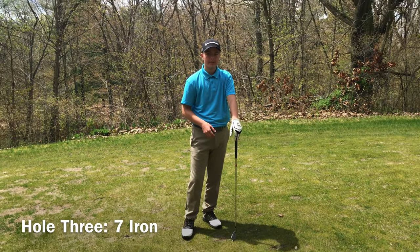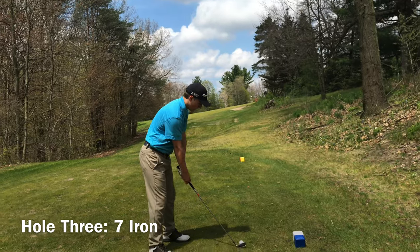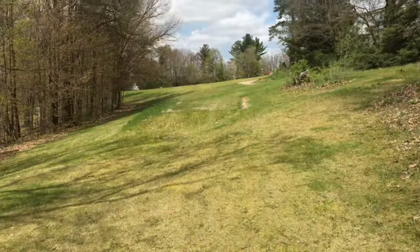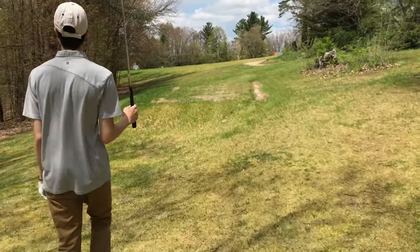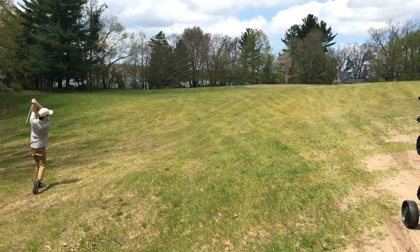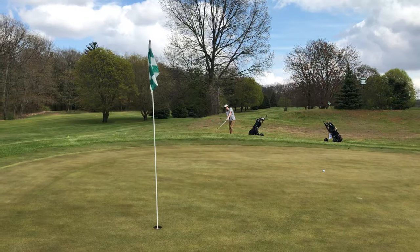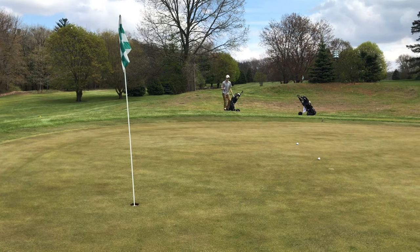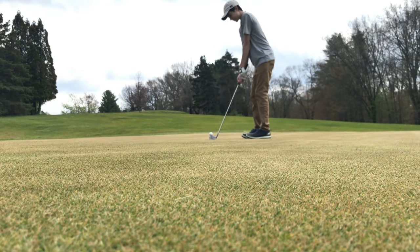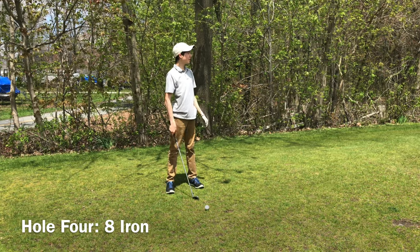I won the last hole and we are going to be hitting our seven irons for this hole. So Gavin won the pull last time and now we're starting with our A-Irons.